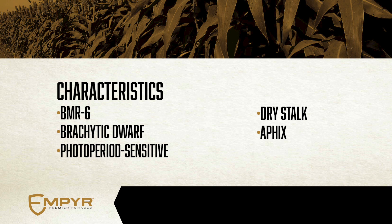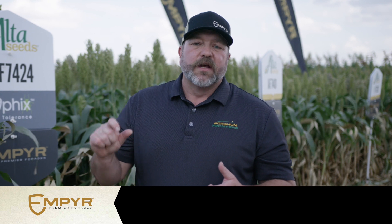Also bringing in Aphix. Aphix is the highest rated sugar cane aphid tolerant hybrid lineup in all of the industry. Our rigorous testing and rigorous observations of those aphid tolerances allow us to have confidence in saying that sugar cane aphids won't destroy your forage. And we have three hybrids in that lineup this year.